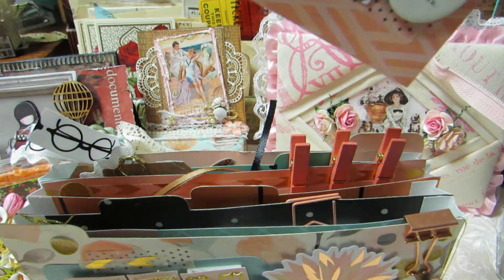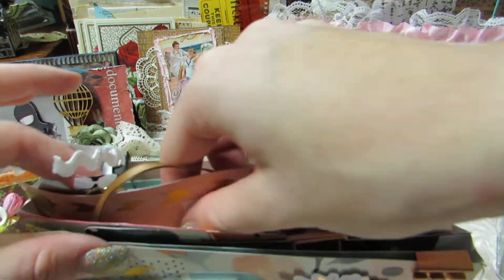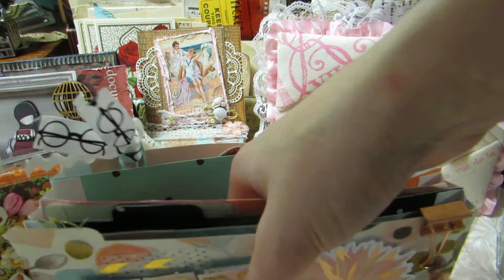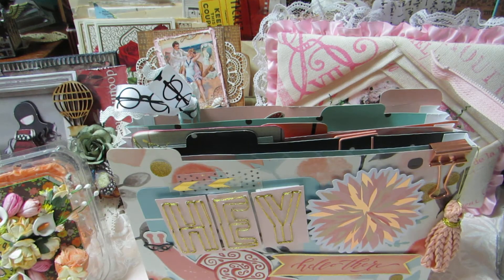All right, let me pull this next one out — some of the pieces fell out, so hold on one second while I fix this.